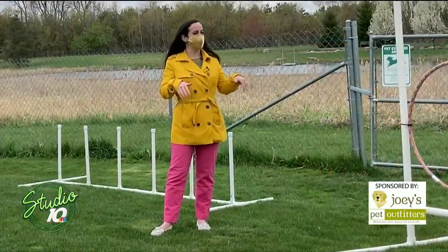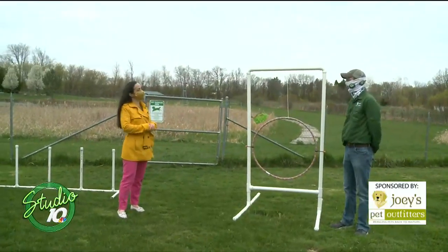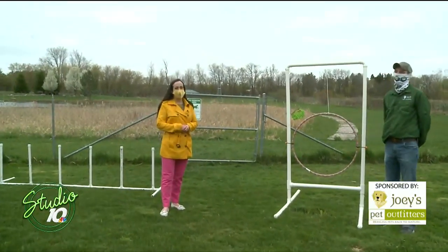Mark here at Joey's Pet Outfitters, thank you so much for your time today showing us the beautiful dog park and making Luna do some tricks. Thanks for stopping out. Stick around — there is more to come on Studio 10.